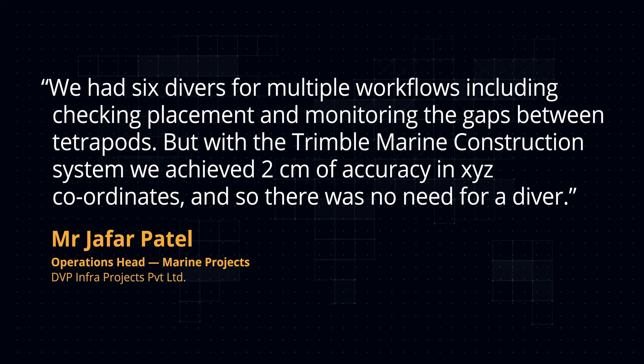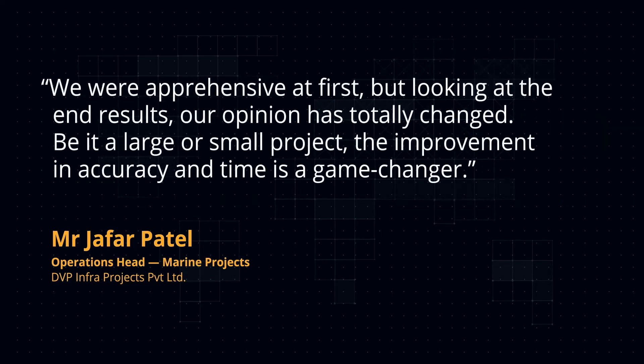Mr. Jaffer Patel, Operations Head Marine Projects, DVP Infra Projects: We were apprehensive at first, but looking at the end results our opinion has totally changed. Be it a large or a small project, the improvement in accuracy and time is a game changer.